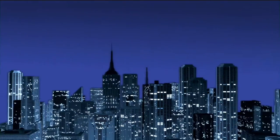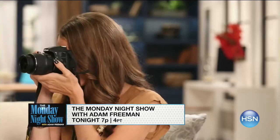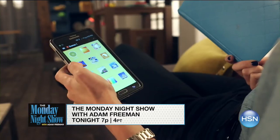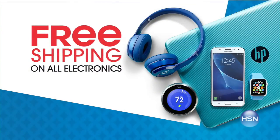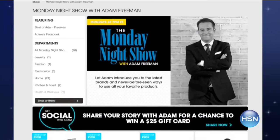I'm Adam Freeman, host of the Monday Night Show. Come discover fun surprises, games, and great products. Tonight, shop new arrivals in electronics — what better way to celebrate Labor Day than with the latest technology from top brands? Get all the gadgets you've been looking for. Plus, all electronics will be on free shipping. Tune in tonight or go to hsn.com and search Monday Night Show.